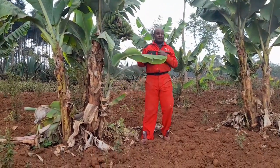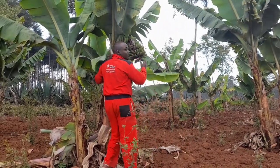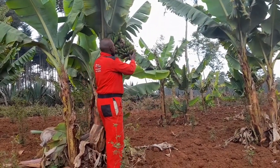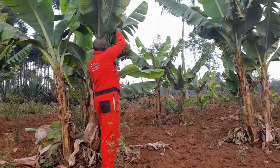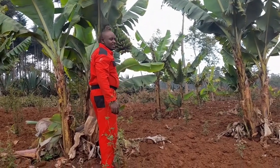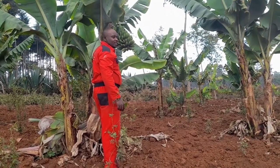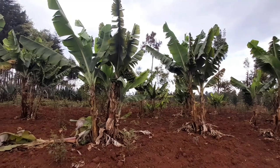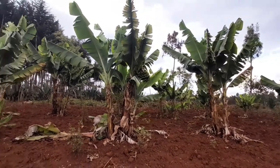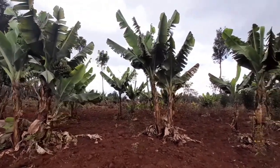Here is a plantain. Bananas also survive in such dry environments if taken care of well. We shall be having a complete video where Charles will be talking about this and much more on how to take care of the crop. In dry areas, you will often find a banana with just one stalk.